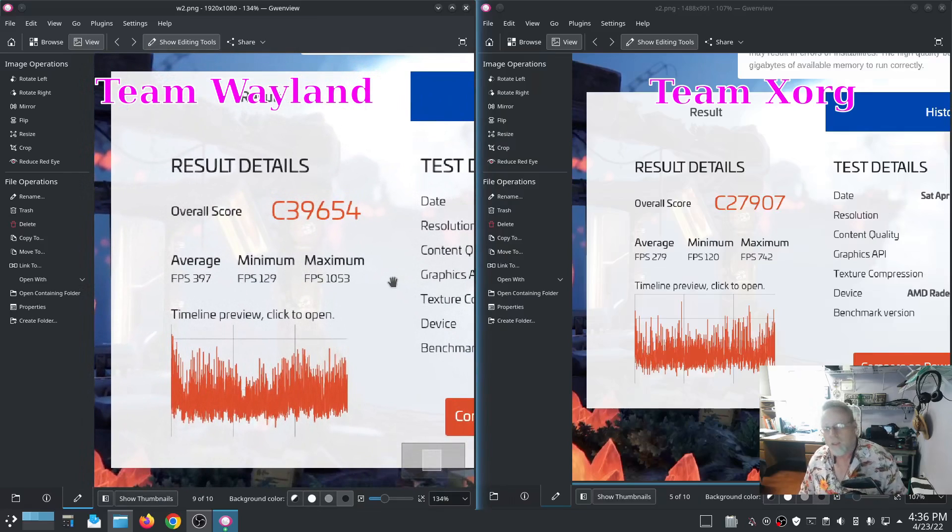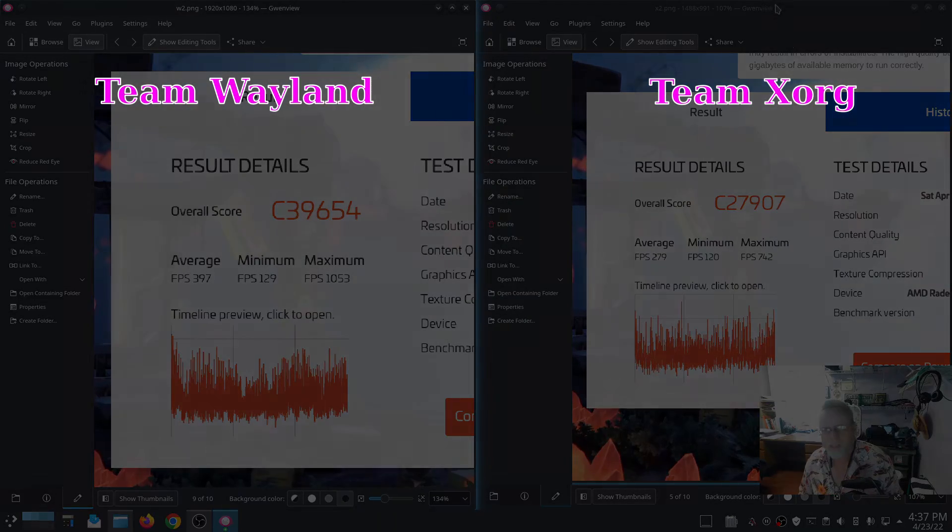So, Wayland on the left, X on the right. Wayland average frames per second: 394. X average frames per second: 279. Minimum frames per second for Wayland was 129 versus X at 120. Maximum was 1,053 for Wayland and 742 for X. Quite a large difference there. On the minimum, not so much. Maximum and average: definitely a notable difference. Nice little test.